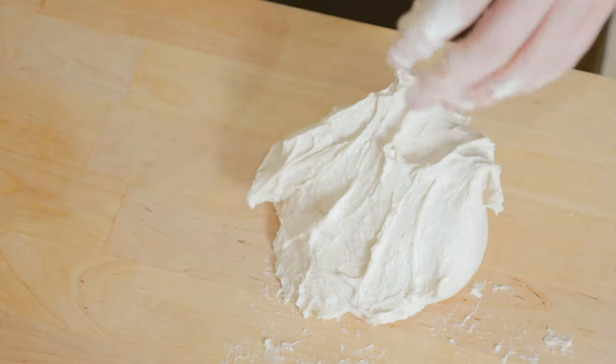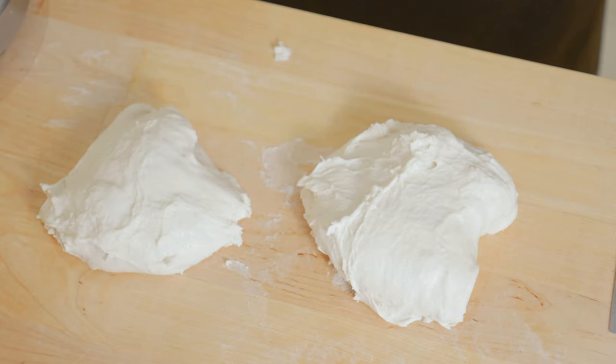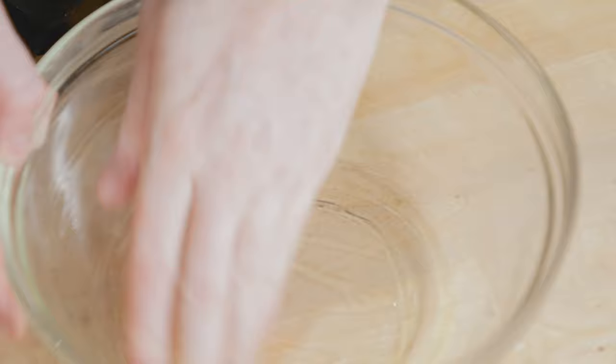Divide it into two equal pieces and then place those in an oiled container. Since we're not worried about having to stretch these into perfect circles later, the shape isn't too important, so just chuck them in there. Cover with a shower cap, and then these are going to cold ferment in the fridge overnight.